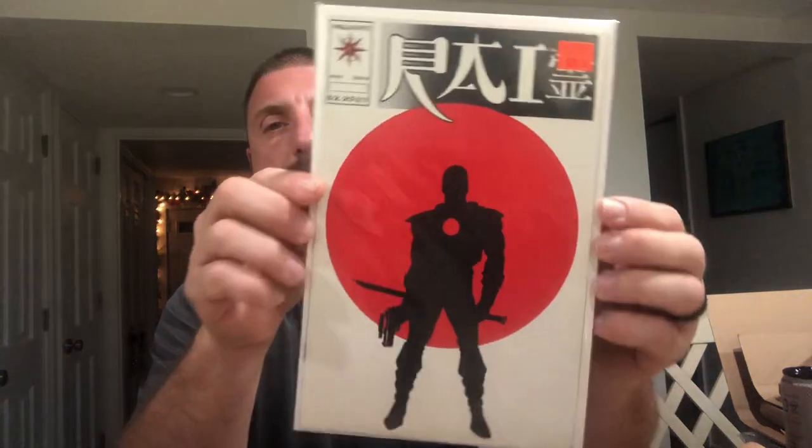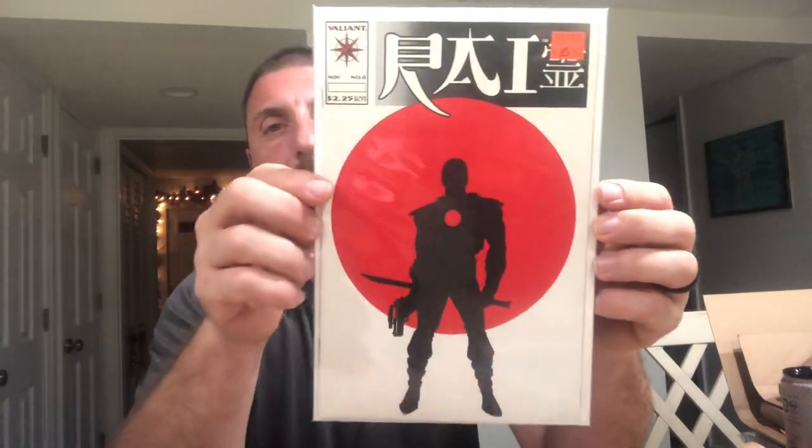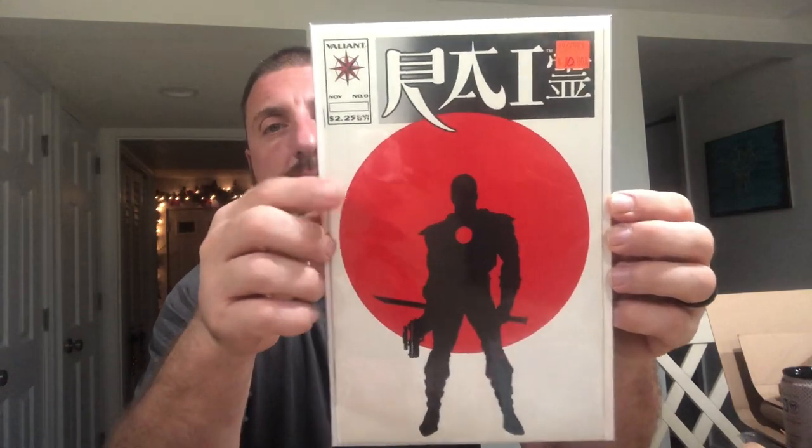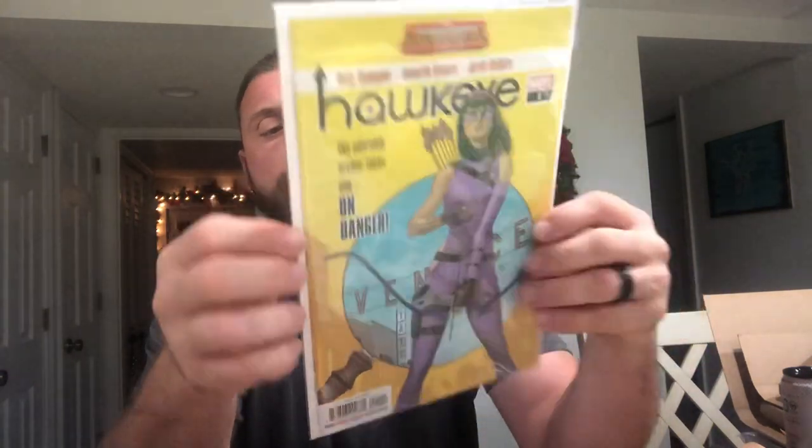The adorable archer takes aim on danger with a bonus — Rai number zero with Bloodshot. Hawkeye number one, very cool. I also got Morbius number four.